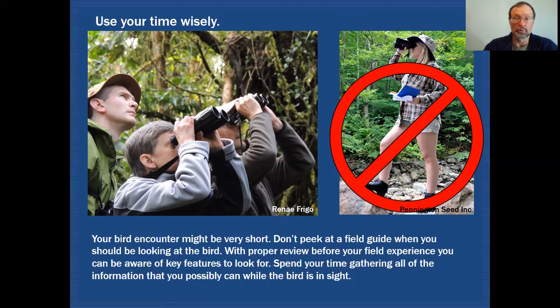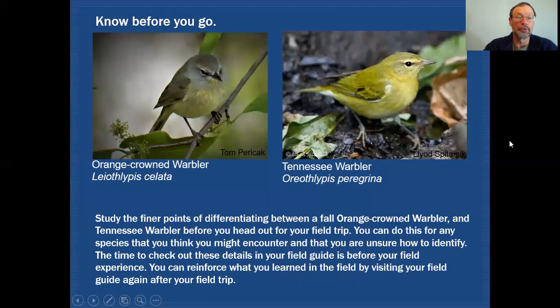By then the bird could very well be gone, and you won't know whether it had yellowish undertail coverts or whitish undertail coverts. So the best thing to do is prepare for your experiences by looking at your field guide beforehand — being prepared for birds you might see in the field and knowing what to look for when you do come across them.